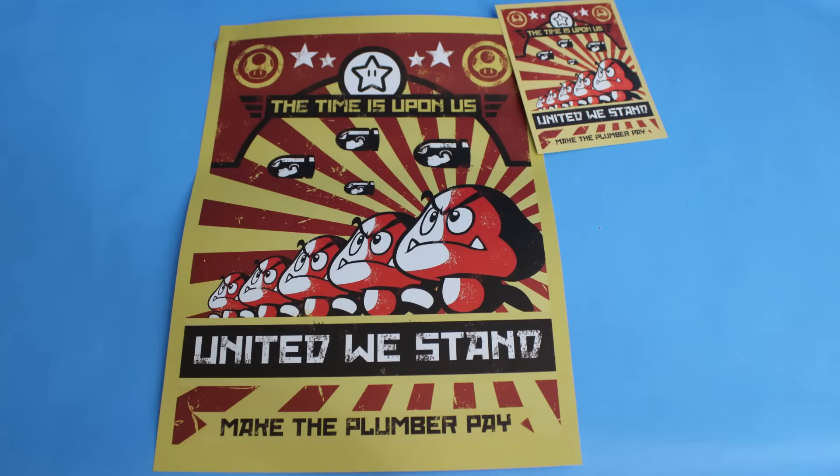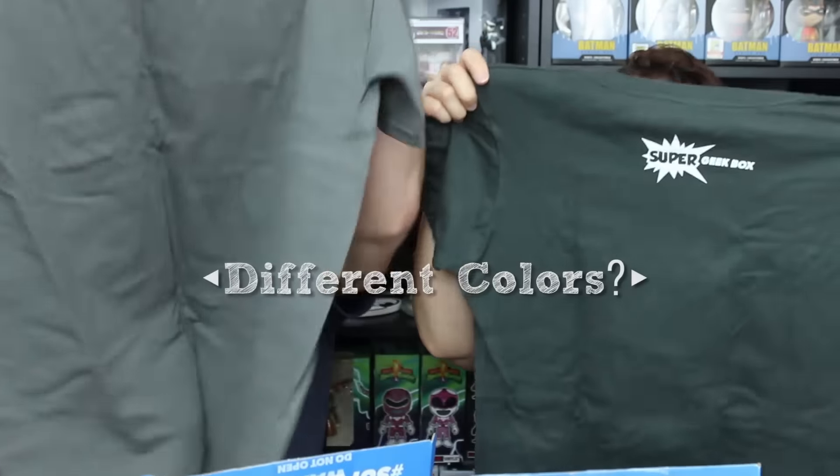Now let's get into the exclusive t-shirt, which has its own little box. There's more than just the shirt in it — there's a cute mushroom sticker from Mario with giant bullet bills, and it says 'The time is upon us, united we stand, make the plumber pay.' You also get a communist-style poster. And we also get the Super Geek Box pin, which has that awesome graphic of the Teenage Mutant Ninja Squirtles.